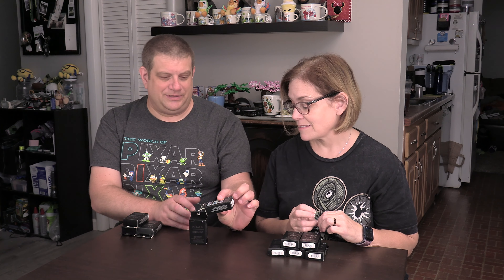Where did these come from? I think it was Box Lunch, because Hot Topic limits you to five and I got 10 of these. And again, these are the Loungefly ones, so they have that nice little tear to open.